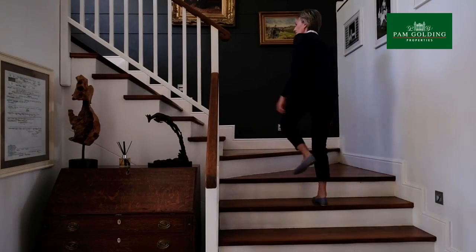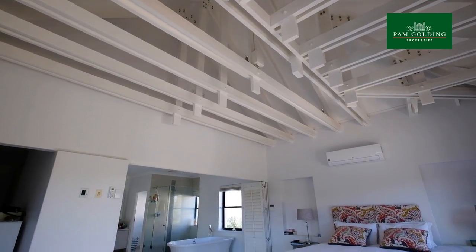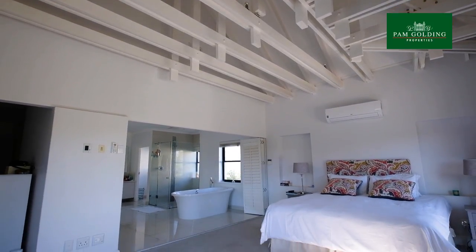The country farmhouse feel continues upstairs with high ceilings and exposed beams in three of the five spacious ensuite bedrooms.